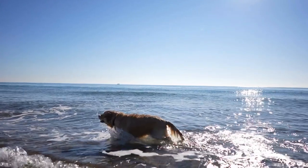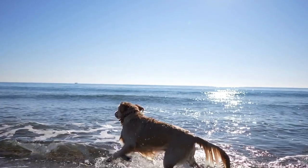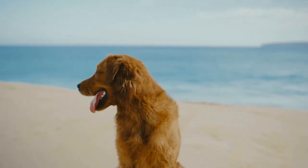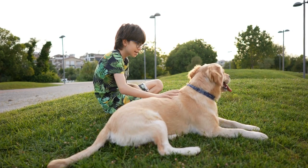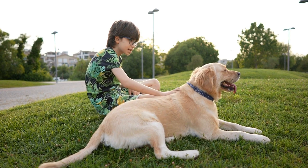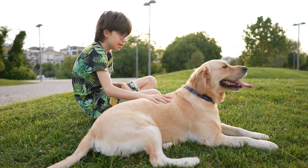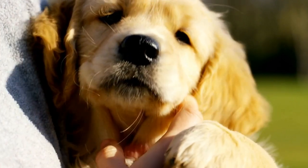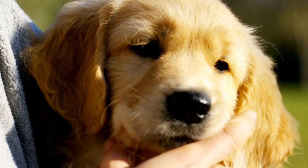The first step in introducing a golden retriever to a new cat is to prepare a safe and comfortable space for the cat. This can be a separate room equipped with food, water, litter box, and toys. It is crucial to give the cat enough time to acclimate to its new surroundings and establish a sense of security, particularly if the cat has never interacted with dogs before, as it allows them to gradually get comfortable with their new environment.